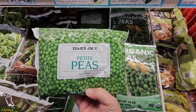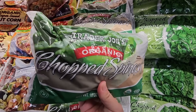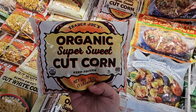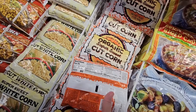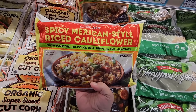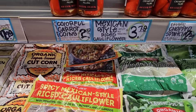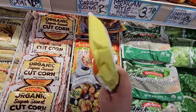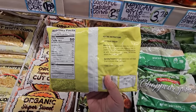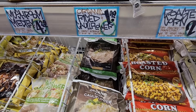The regular petite peas cost a little less. And then the chopped spinach — I like having this on hand because I do that chopped spinach with sour cream, make your own dip, $2.29. The organic super sweet cut corn sounds really good and I like having corn on hand. I'm going to grab the spicy Mexican style rice cauliflower — that sounds really good at $3.79. The nutrition looks good so far, I'll keep you posted on the taste. But if you just want plain cauliflower rice, they have that too for $1.99.